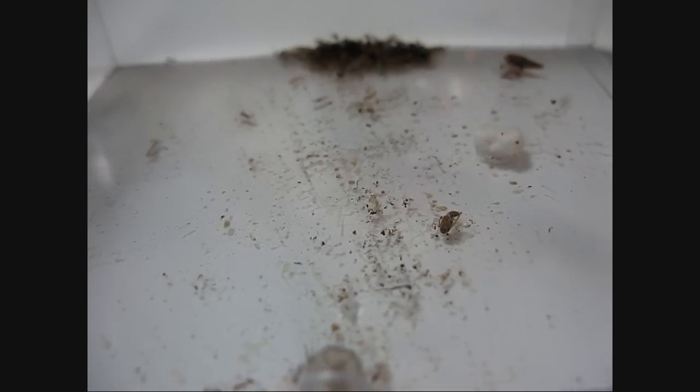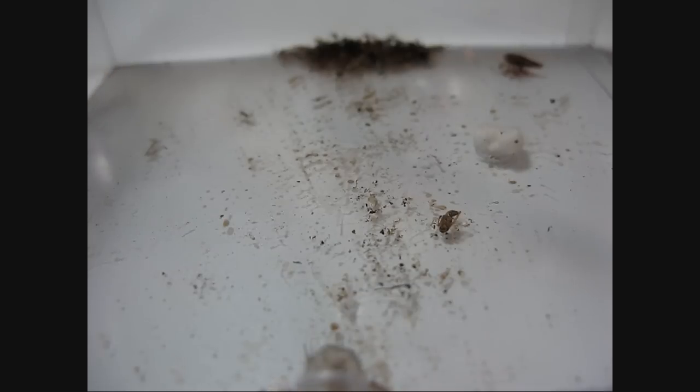Hey, what's going on guys? Antimidation here and I'm going to be covering another journal entry for my Fidole Hayati colony.